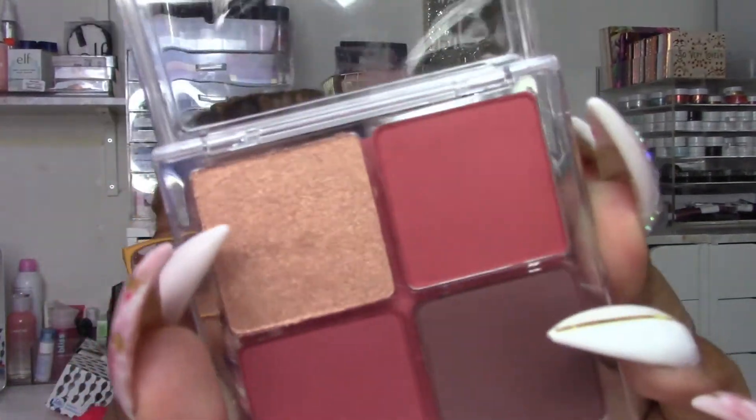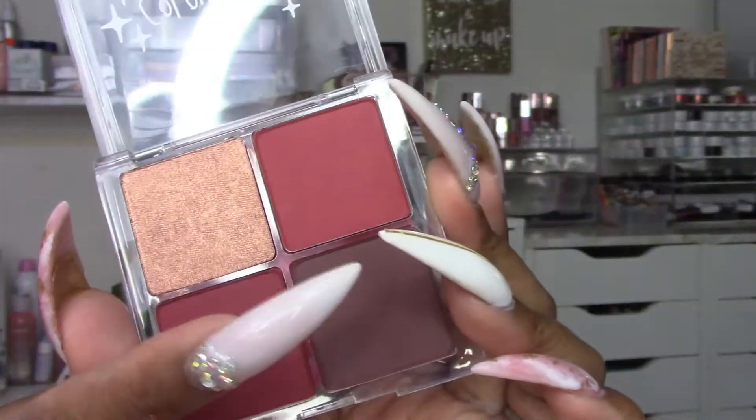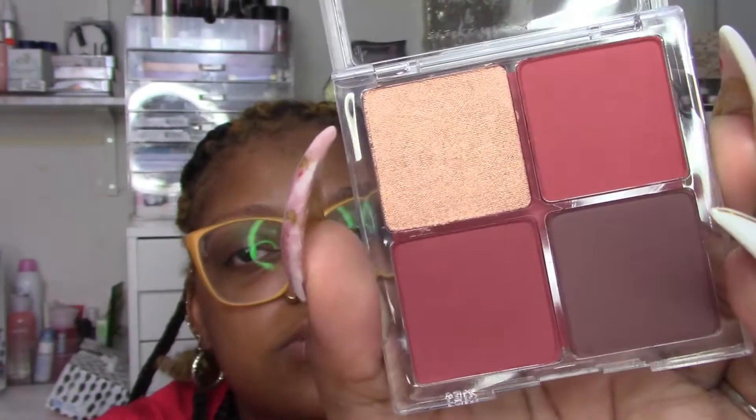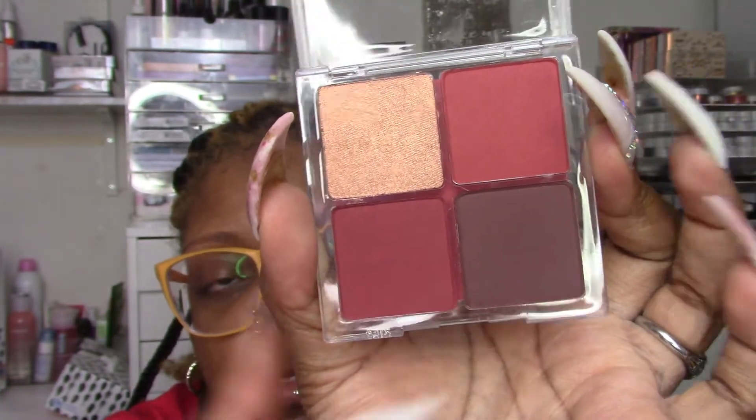The last cheek product is the Cheek Palette — I've been wanting this one for a while. I picked up the deepest shade. There are five of these and this is the deepest one. It has four shades: Avalon (a highlighter — I actually own this in the Super Shock Cheek formula and I love it), Toffee Cake (a blush), Icing on Top (another blush), and Sweet Cinnamon (labeled a blush but it'll probably be my contour). Really like this palette — it's really nice.